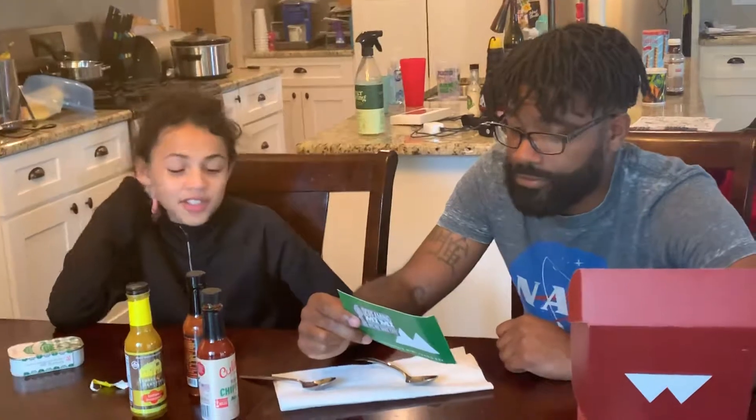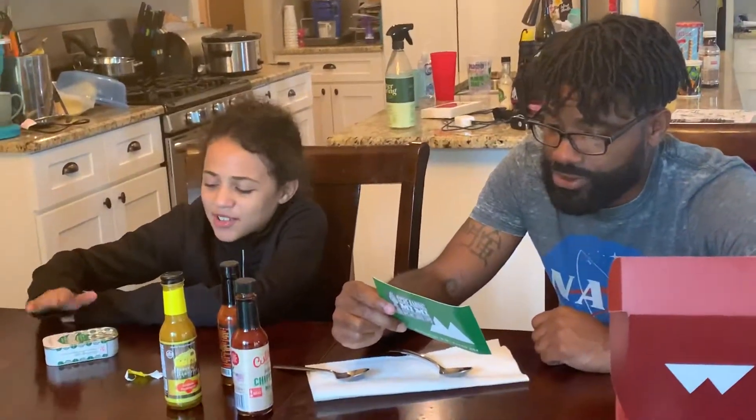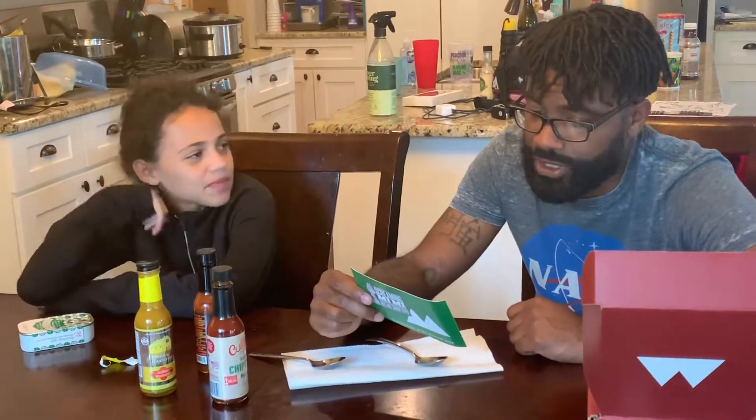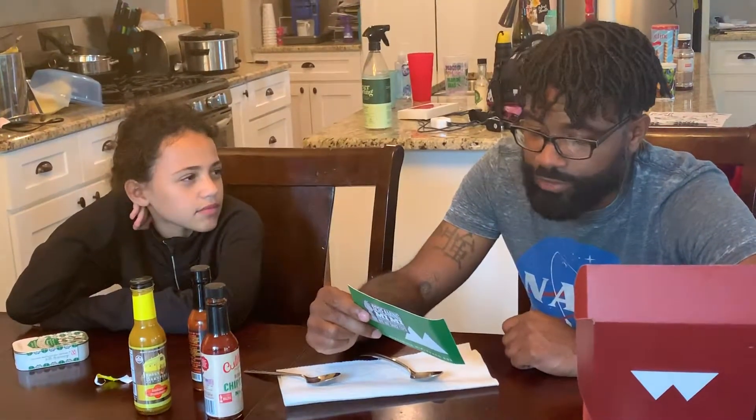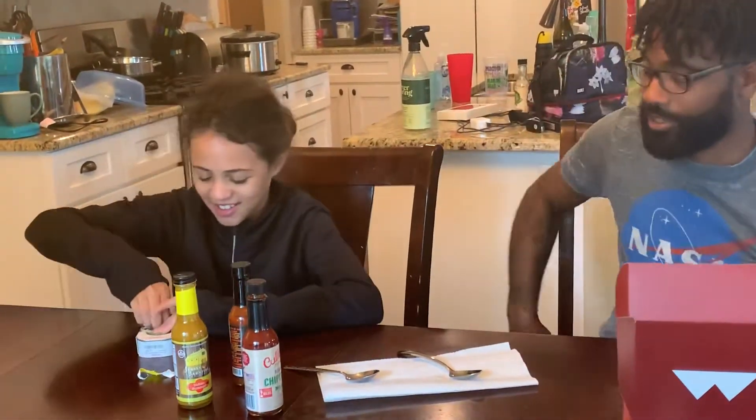It looks interesting because it has vanilla extract in it. Try it on pizza, tacos, chicken, grilled meats, eggs, or mix with your favorite barbecue or dipping sauce. You want to try it on the sardine? Oh, I want to try it on the sardine! All right, let me get a little plate. This might mix the flavor up a little bit.